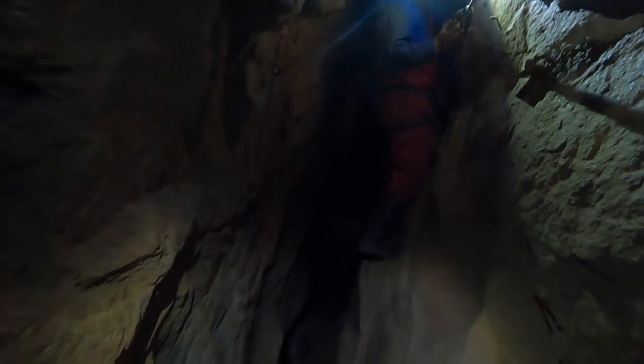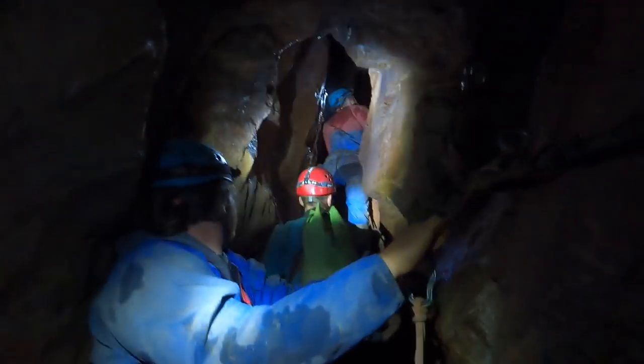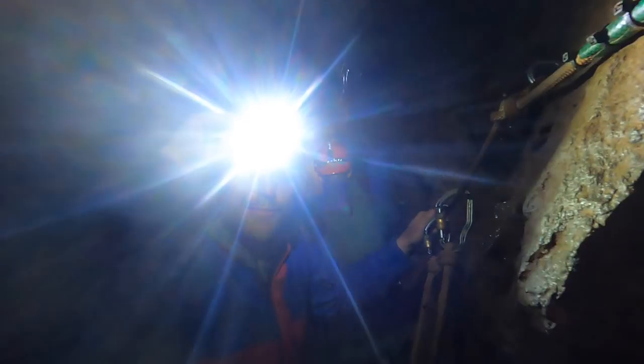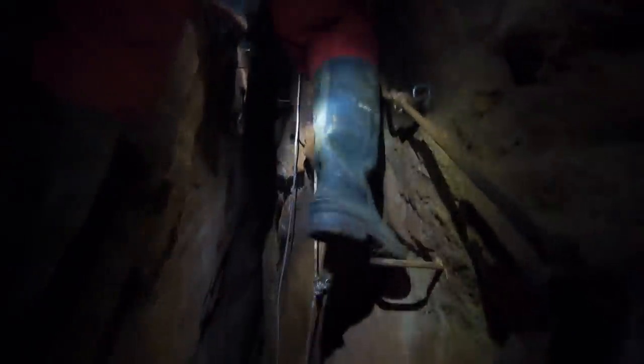I'd never been deep underground in a mine before, but here we found ourselves clinging to the rock face with bottomless chasms beneath us and darkness all around. There was a darkness like I'd never experienced before — when the lights are off, you couldn't see your hand in front of your face.